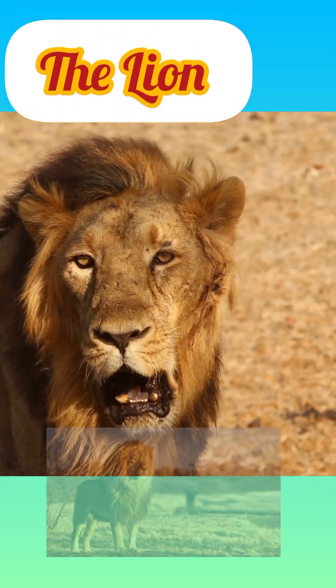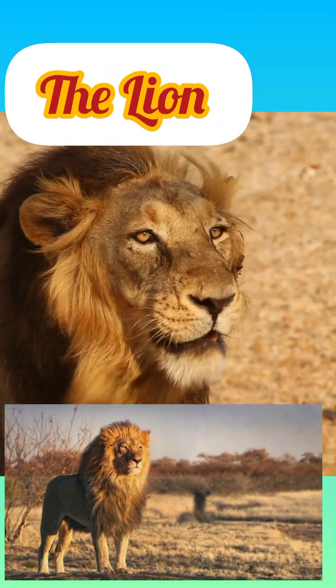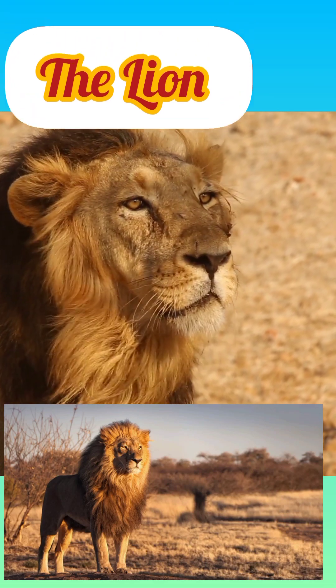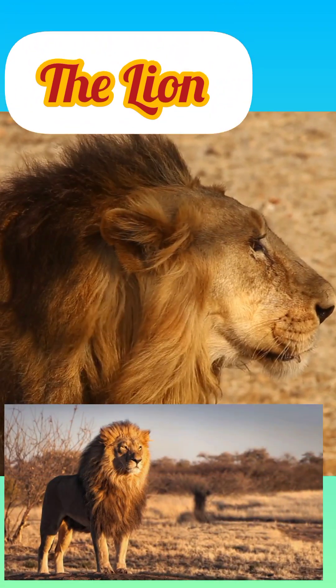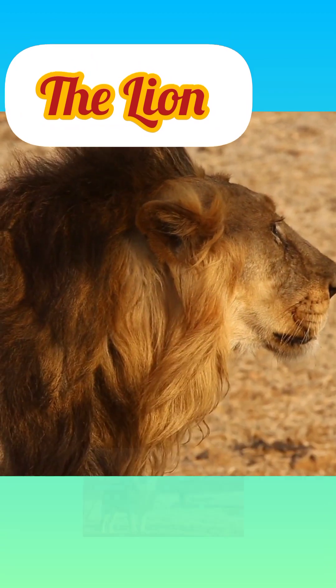Lion. The lion is a large cat of the genus Panthera, native to Africa and India. It has a muscular, broad-chested body, a short, rounded head, round ears, and a hairy tuft at the end of its tail.